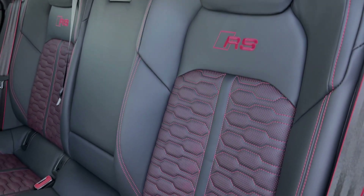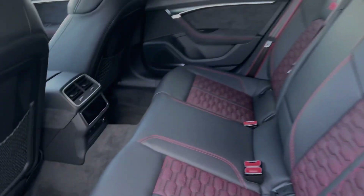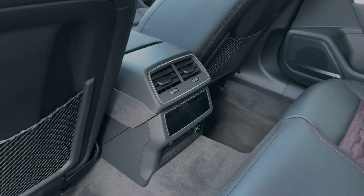The rear seats in this car are finished with full leather material with contrast red stitching and red centres. We also have the child ISOFIX anchor points, and taking a look around you can see you have ample legroom here in the back.